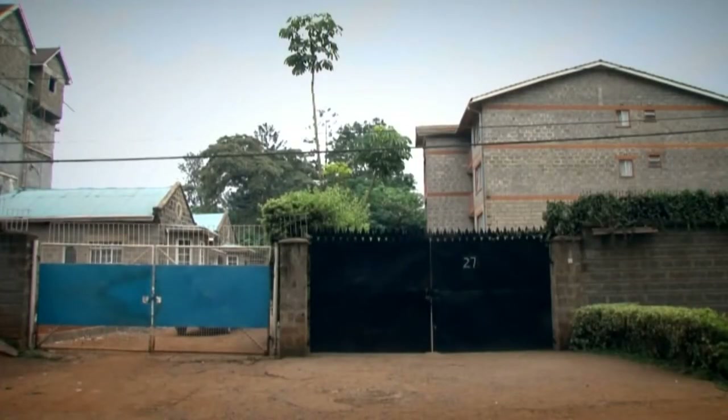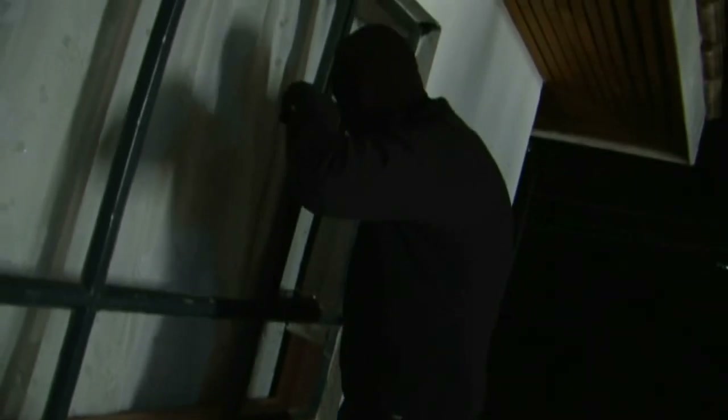Let's now look at the third D of home security: delay. Any time an intruder tries to get through your ring of security, they will make noise and take time. For example, a tall security fence provides a barrier that will take time to penetrate. Delaying a burglar for four minutes is generally considered sufficient to prevent entry into a residential dwelling. A burglar wants to avoid being caught, so the longer it takes to force a door or window, the greater his risk. It is nearly impossible to make a house or apartment impregnable, but it is relatively easy and inexpensive to make forced entry difficult and to delay the burglar.